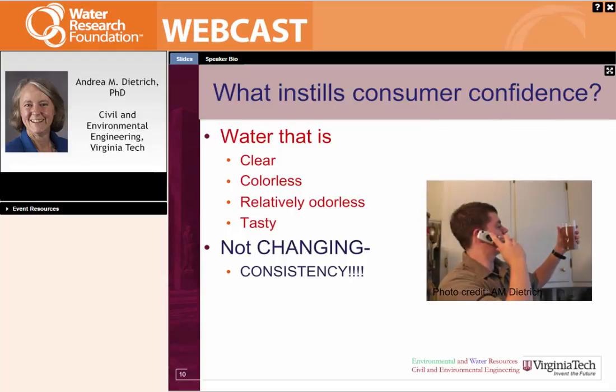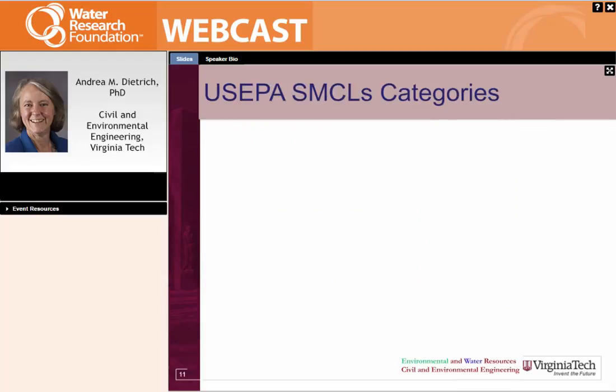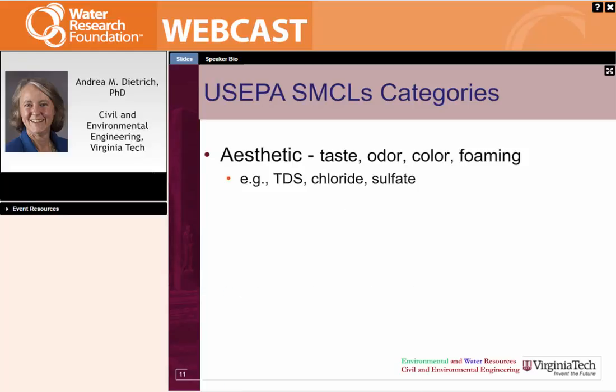US EPA breaks up the SMCLs into different categories. The first category is aesthetic, covering taste, odor, color, and foaming issues — examples include TDS, chloride, and sulfate. The next category is cosmetic: chemicals that will change human appearance, which includes fluoride for mottling of teeth and silver for discoloration of skin and eyes. The last category is technical, covering corrosion, staining, scaling, and sediment — things that cause appearance issues like colored staining of copper pipe or rust in the water. SMCLs related to that category include corrosivity, pH, and iron.